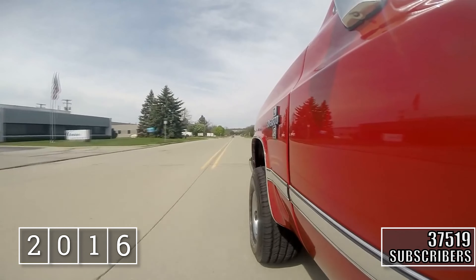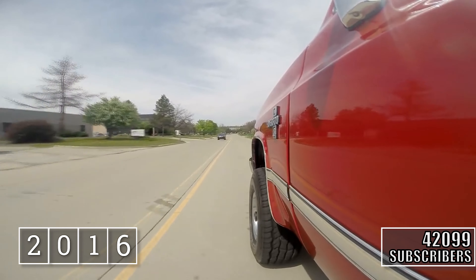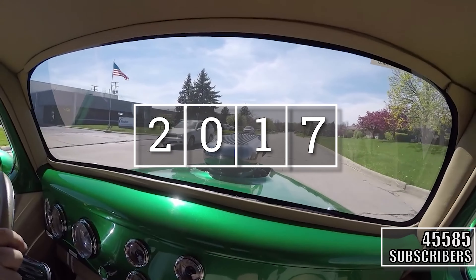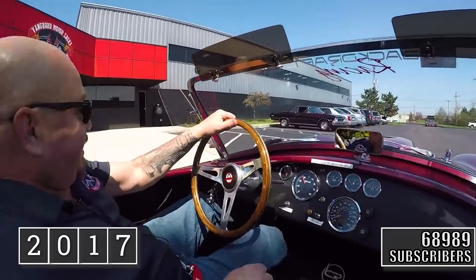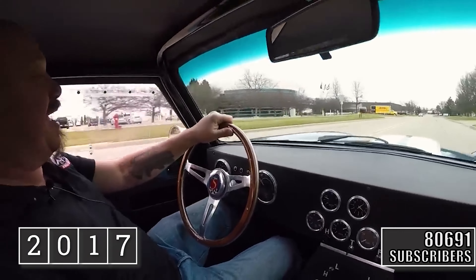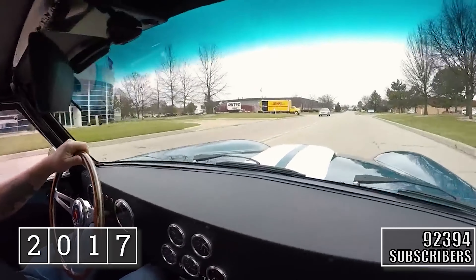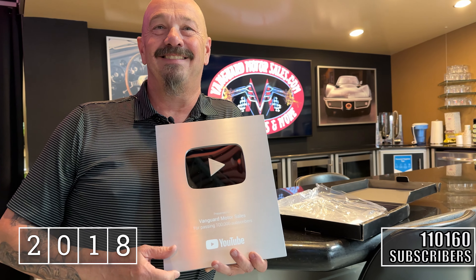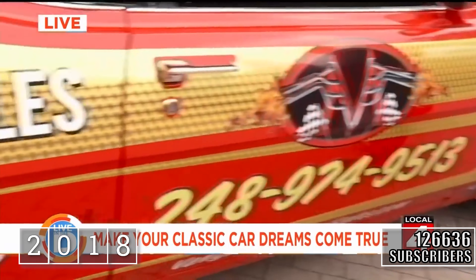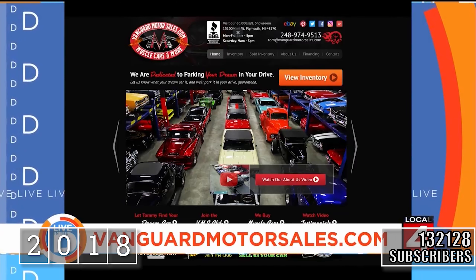You better get on this one quick. This beautiful car is going to be gone in a minute. Love me some Daytona! Thank you guys for 100,000 subscribers. The thing about this is that it's for sale — you can own it. Same with this one right here. Vanguard Motor Sales is located in Plymouth. You may just drive away and never come back.